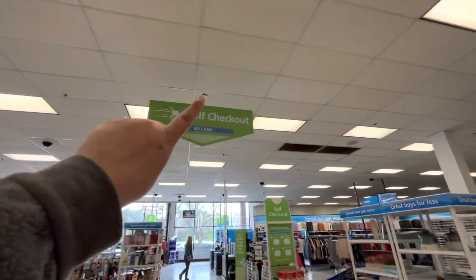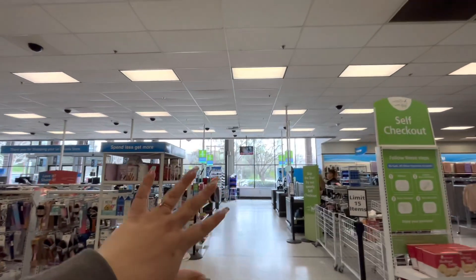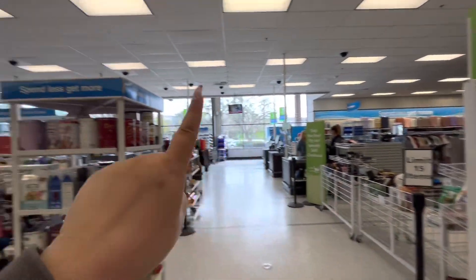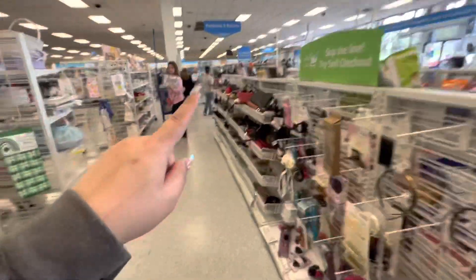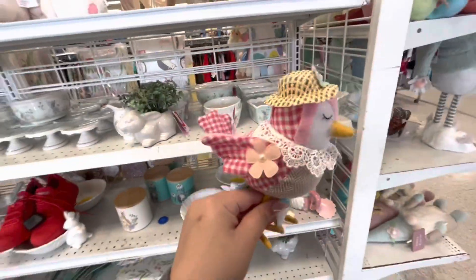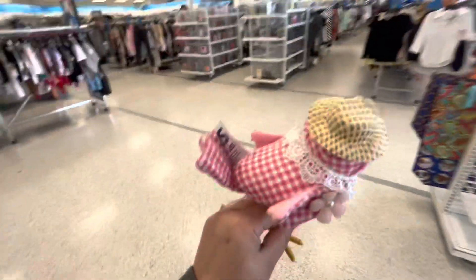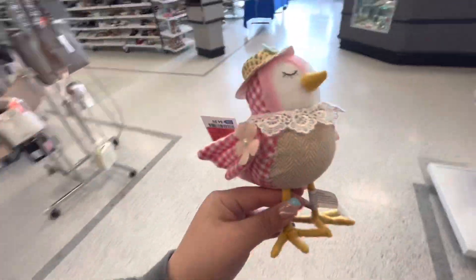We're on our way to check out, and look — they have a self-checkout now at this Ross! I don't know if your Ross stores are starting this trend, but they have self-checkout with a limit of 15 items. That's interesting! We're going to use a regular checkout. Oh, I missed this one — I don't think I have it — it's 4.99. I'm going to buy it, it's so cute, it's a spring one.